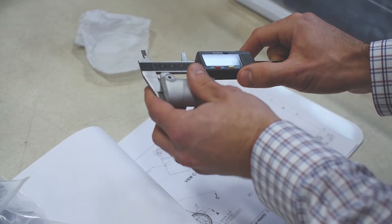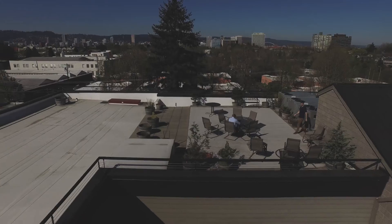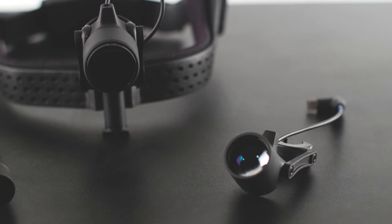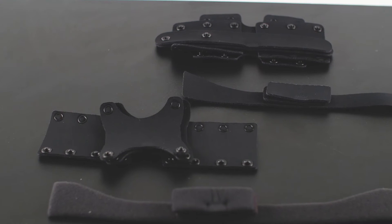It's a source of pride that these are made here in Portland, Oregon. Would that change anything? No. Not with this level of quality — I would seek this out no matter where it was made.